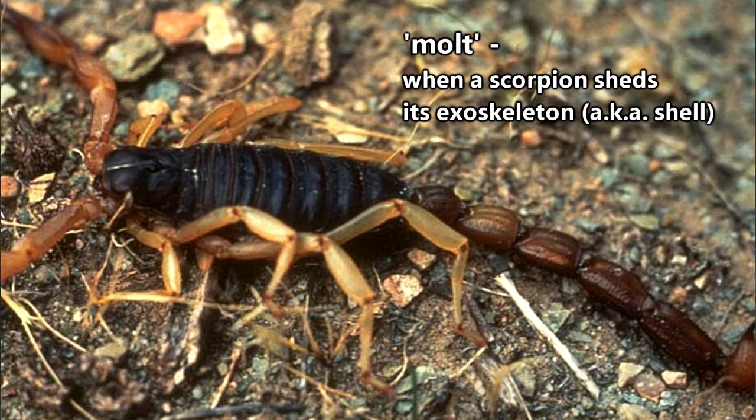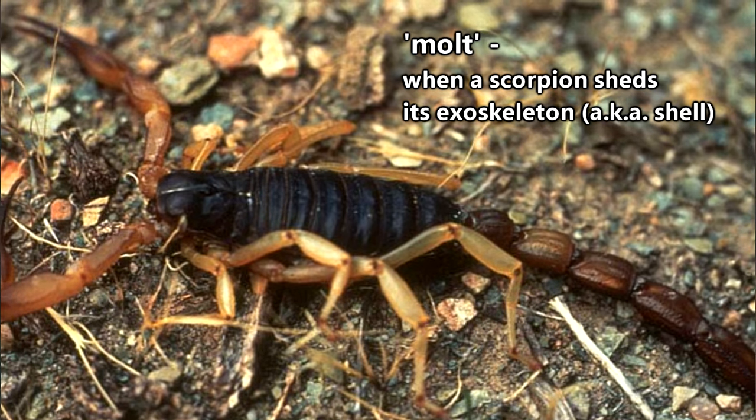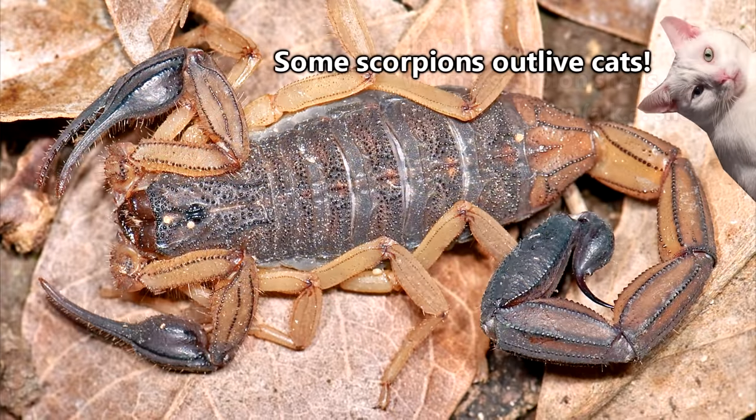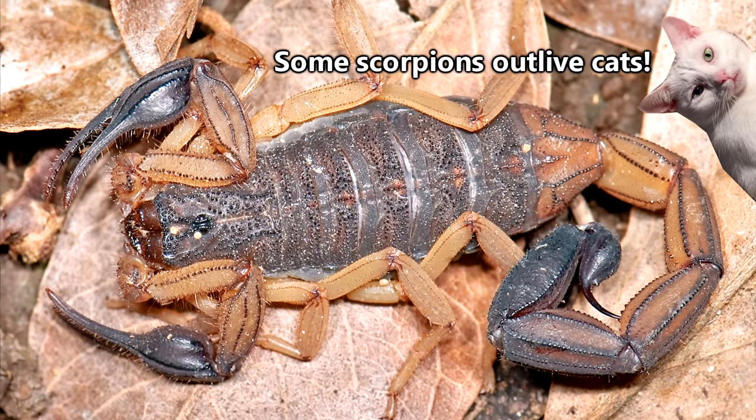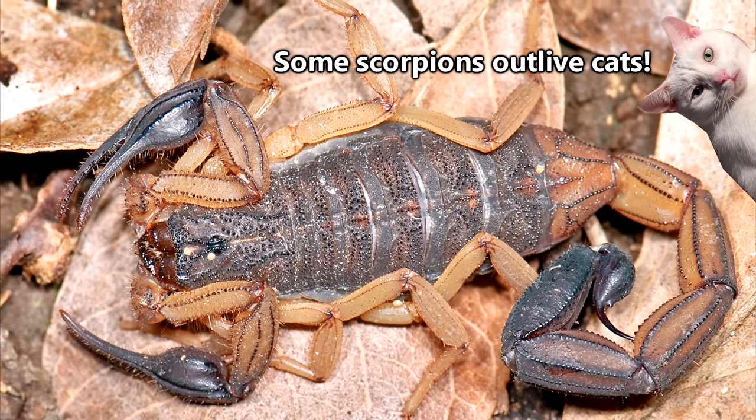In their lifetime, scorpions will molt anywhere from around four to nine times, and they'll stop molting when they reach sexual maturity. Depending on the species and the habitat in which they reside, scorpions can live anywhere from three to more than twenty years.